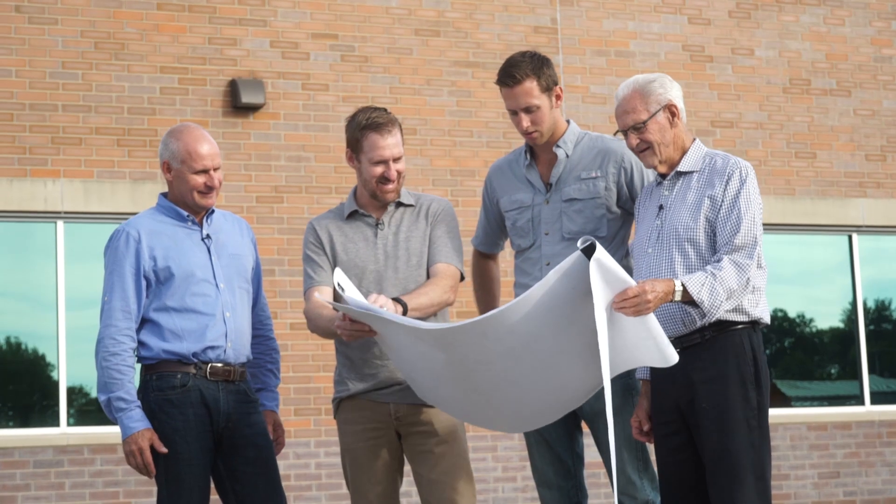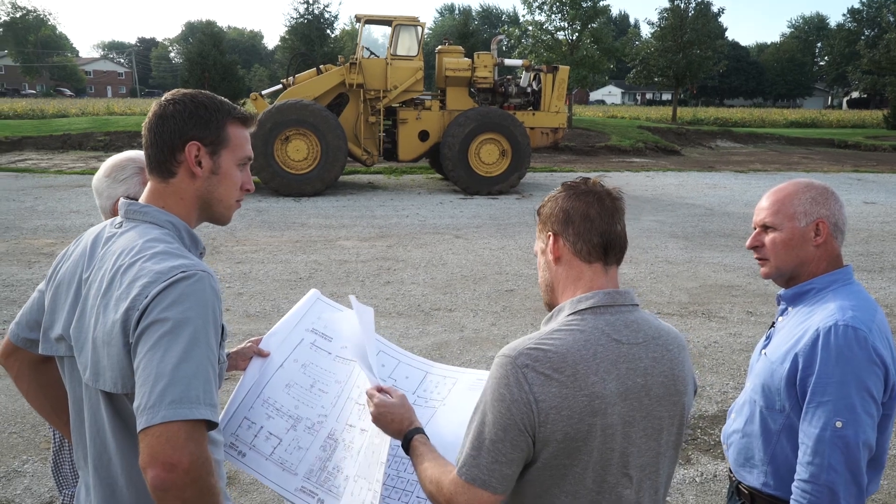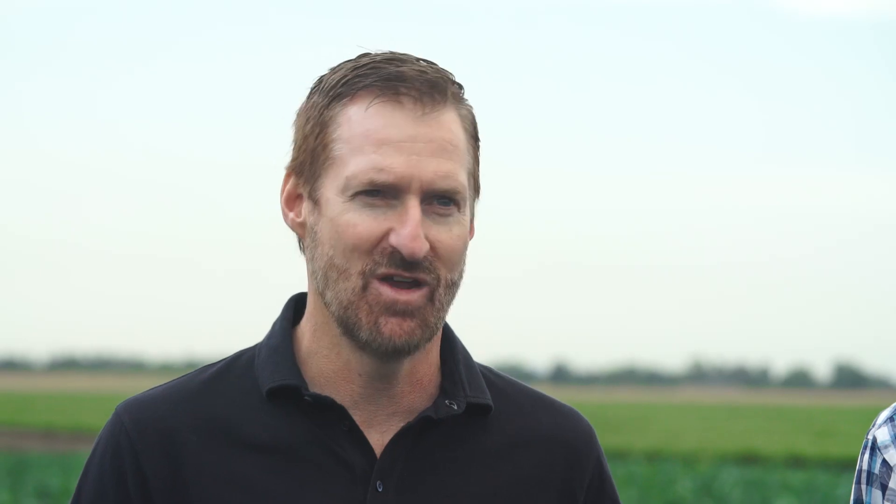We're pretty hands-on guys even today, so we're pretty involved in a lot of things within the business. Being able to expand and work on new things — we've never been afraid of that. The biggest thing about entrepreneurship is figuring out how you might be able to fill that opportunity.